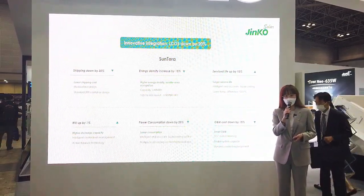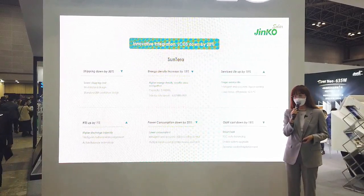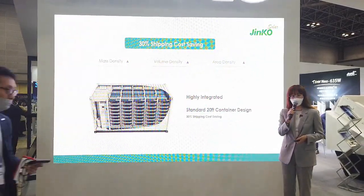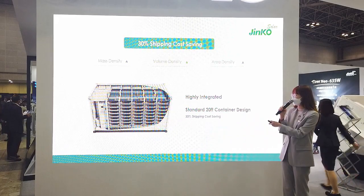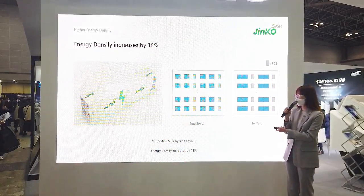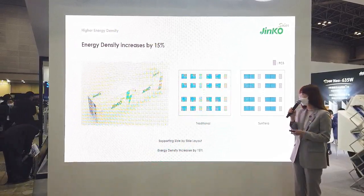Compared with ordinary ESS, Suntero can effectively reduce the cost of the project by 20% during the whole life of the project. Firstly, by using the standard 20-foot container, the shipping cost of Suntero can be reduced by 30% in some key markets. In addition, because of the side-by-side layout, the energy density of the site can be increased by 15%, which will save the initial investment of the project.